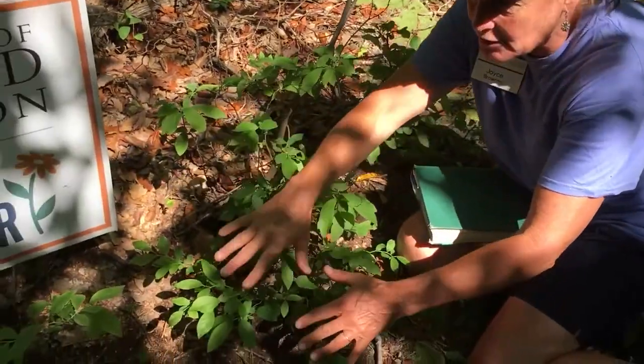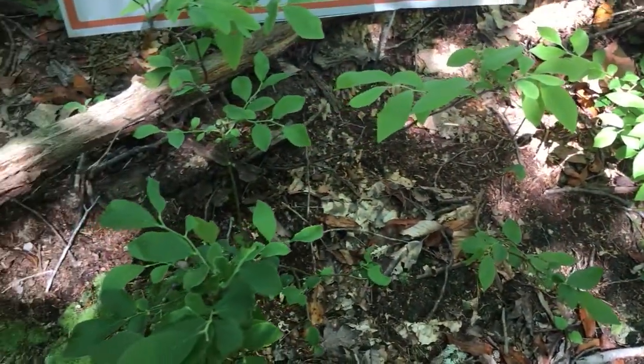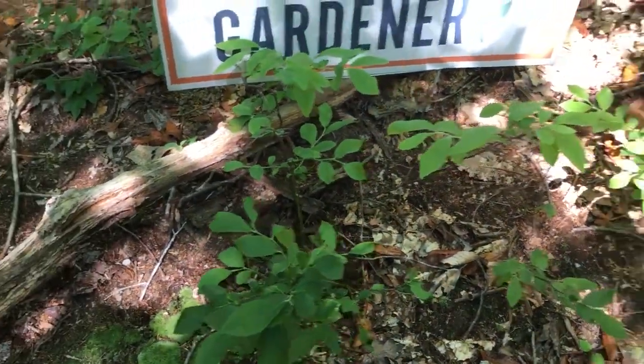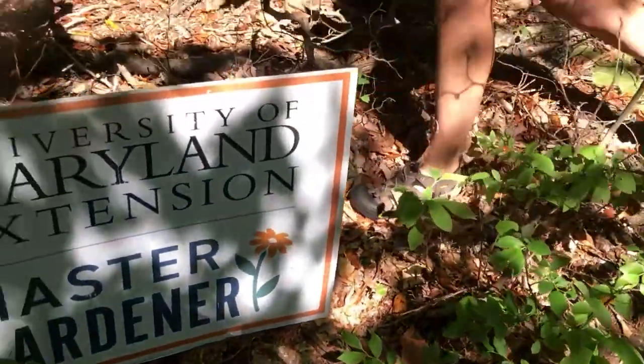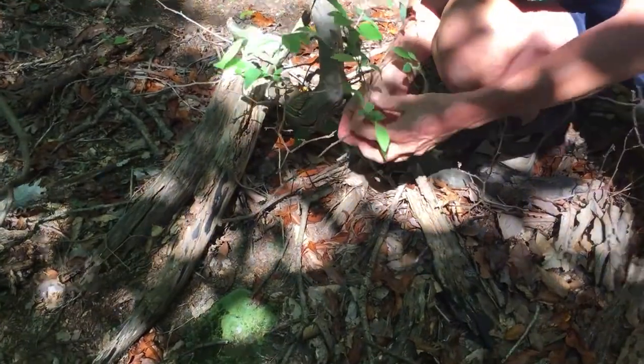As you can see, these are little young ones that have all rejuvenated over here. There are different ones, little small ones all around. And look back here — here's another one back here, and here's one growing up among this woody stem.